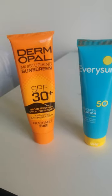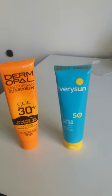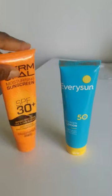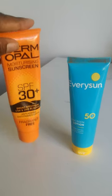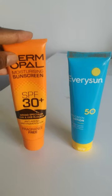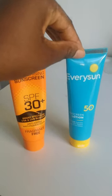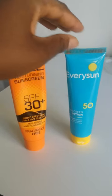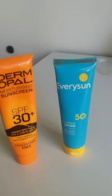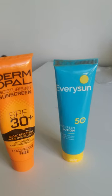If you have oily skin and want to know which one to pick, I suggest you start with the Dermpal — try it out and see. In South Africa, this one is currently going for 114 rands, and Every Sun is around 200. So I use both of them, and between the two, that's my take.